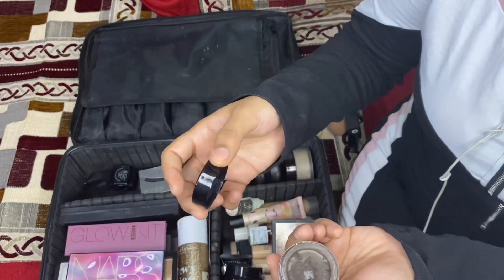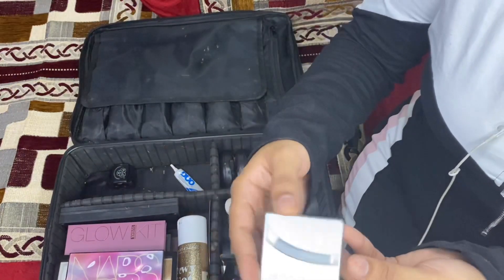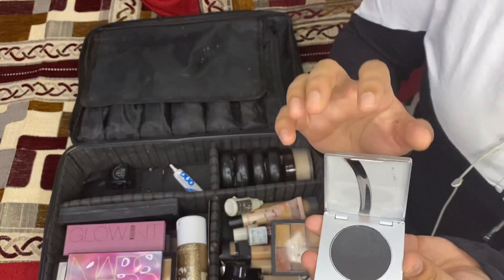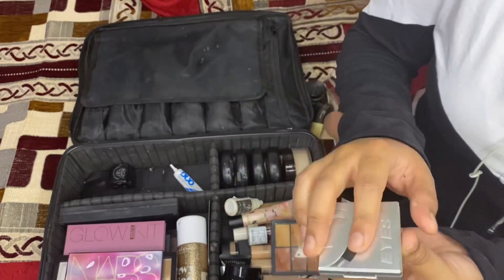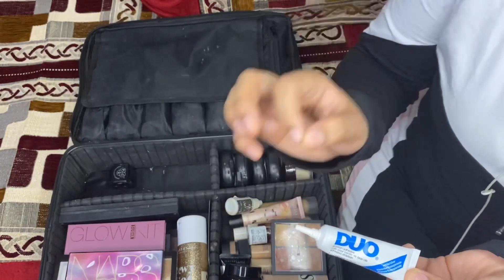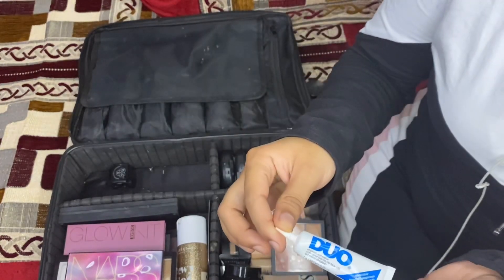I have the Inglot gel liner in a nude color in shade AMC 68, which I use for cut crease or as a nude kajal. I also have the Anastasia Beverly Hills Brow Pomade in Dark Brown for brows, which matches our eyebrows. I recently bought the Krylon Cake Liner, which you apply with water — it stays, doesn't smudge, and is easy to use. I'm really liking this product. Lastly for this section, the Duo Lash Glue — it's expensive but I'd suggest investing in a good brand glue so your lashes don't keep coming out.